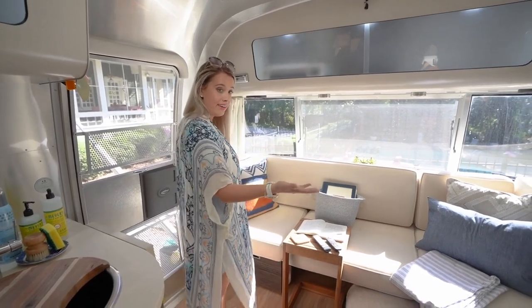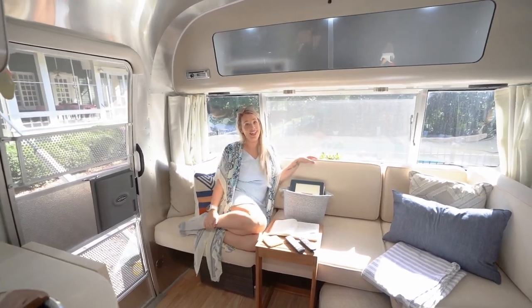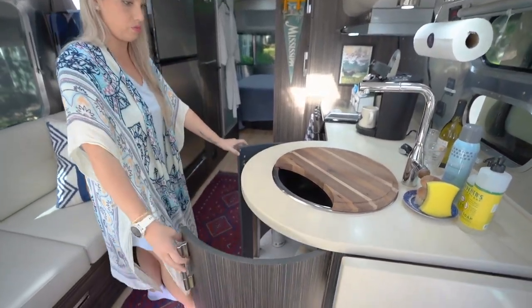We're not hearing about a lot of wiggle room from dealerships on new Airstreams. The only advice I'd give: if you find a used Airstream and it's a great deal, jump on it pretty quickly because it's not going to be there for long.